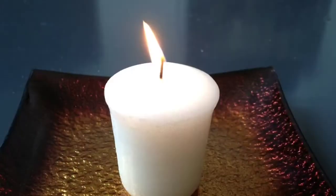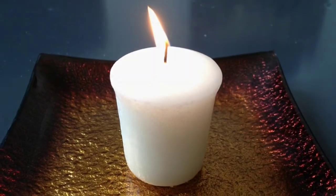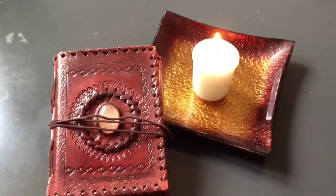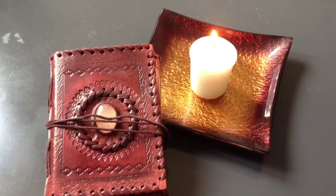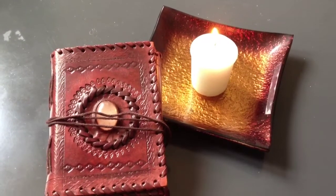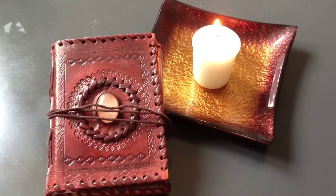Welcome to my first ever Yankee Candle, which is Midnight Jasmine. Hi everyone, so as you can see, this is my first ever Yankee Candle that I'm burning now, and it's the Midnight Jasmine.